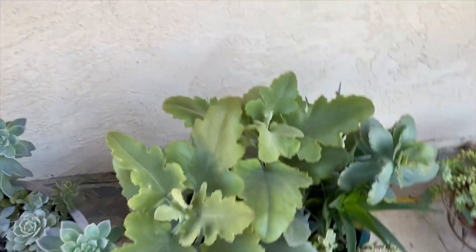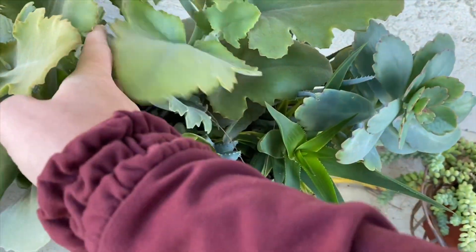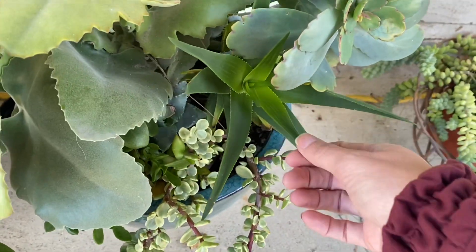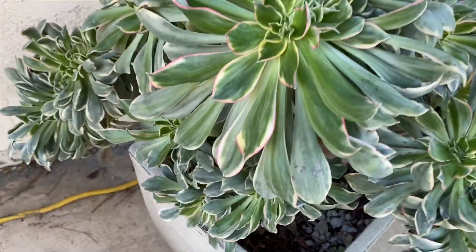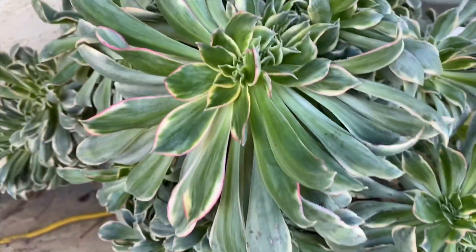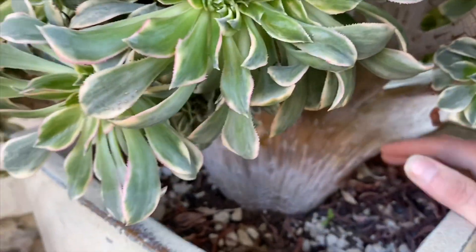These are looking nice - all kinds of stuff in there. A little aloe. Donkey tail. This is my crested - I think this is the sunburst aeonium. He's really cool. He's really well crested.